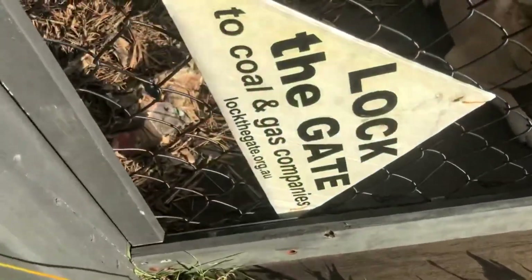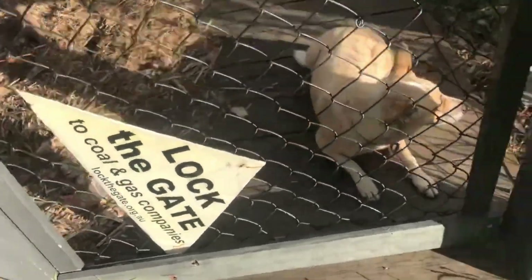You know your customer's going to be cool when they've got this on their gate. Hello Pop, nice to meet ya. How you going?